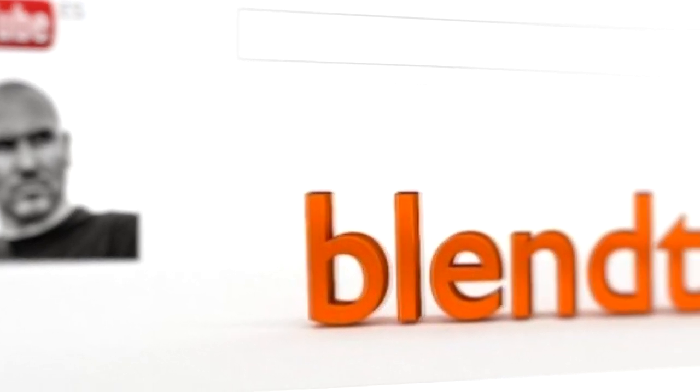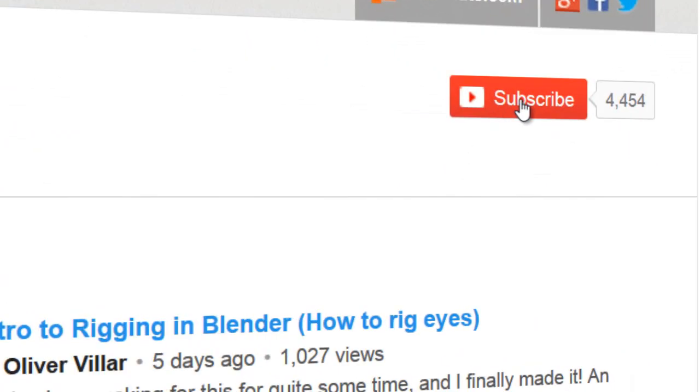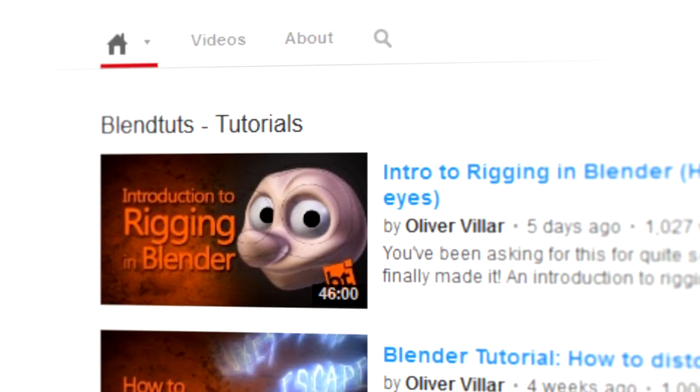Welcome to the Blendtoots YouTube channel. Please don't stop this video, because if you're seeing it, chances are you're not subscribed yet to this channel, so please take a look at what Blendtoots has to offer and consider becoming a subscriber.